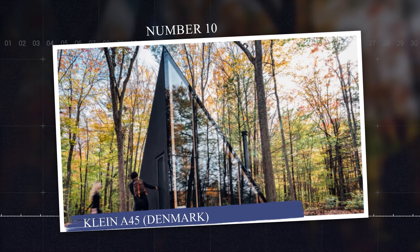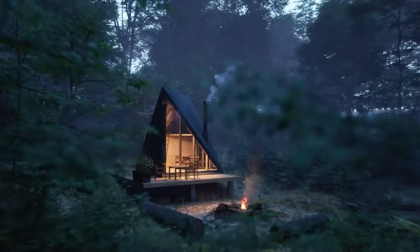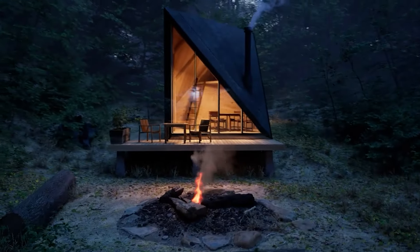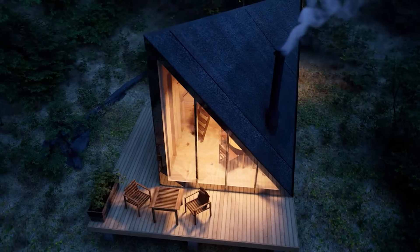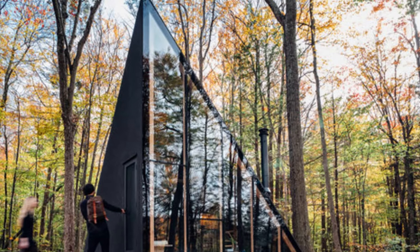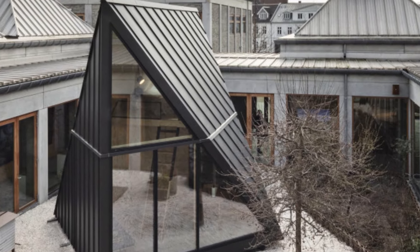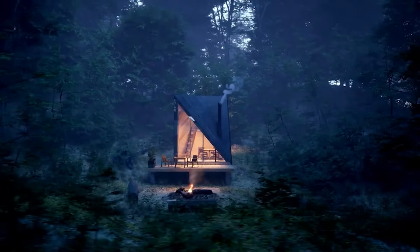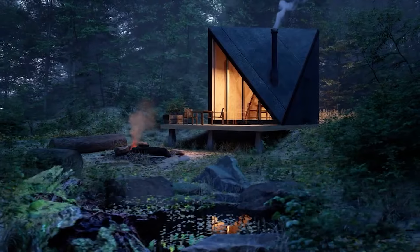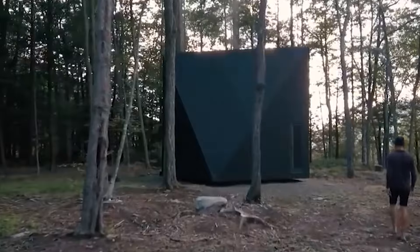Number 10: Klein A45, Denmark. The Klein A45 Cabin Kit by Bjarke Ingels Group, or BIG, is a minimalist modular cabin designed as a sleek off-grid retreat. Inspired by the classic A-frame cabin, the A45 reinterprets the traditional design with a more angular, modern approach, maximizing interior space with a twisting 45-degree roof. Measuring 183 square feet, the cabin features large floor-to-ceiling windows that connect the interior to nature, and is constructed from sustainable materials like pine and natural cork. Designed for flexibility, the A45 can be easily assembled on-site, with options for off-grid living including solar panels and a composting toilet. Its modular nature makes it transportable to remote locations.